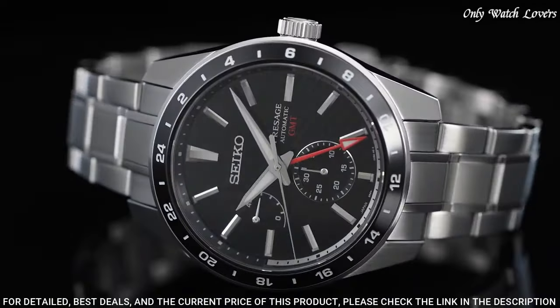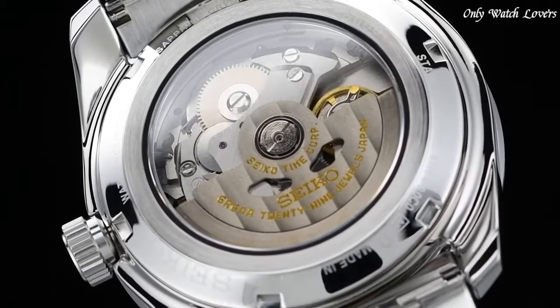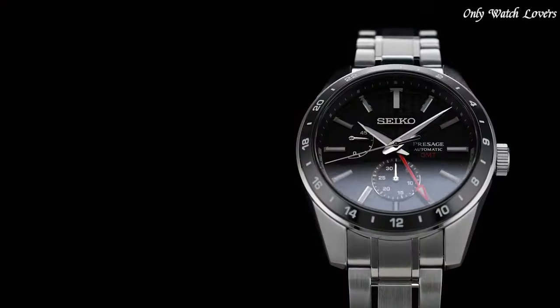The following features are equipped: glowing hands, glowing markers, anti-magnetic, power reserve indicator, date, dual time.